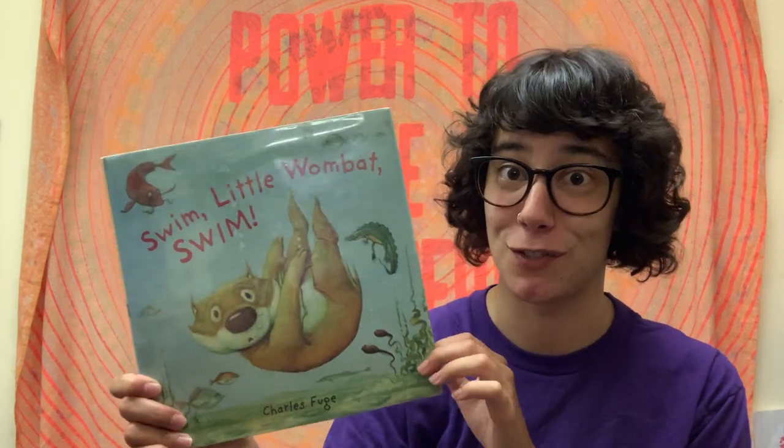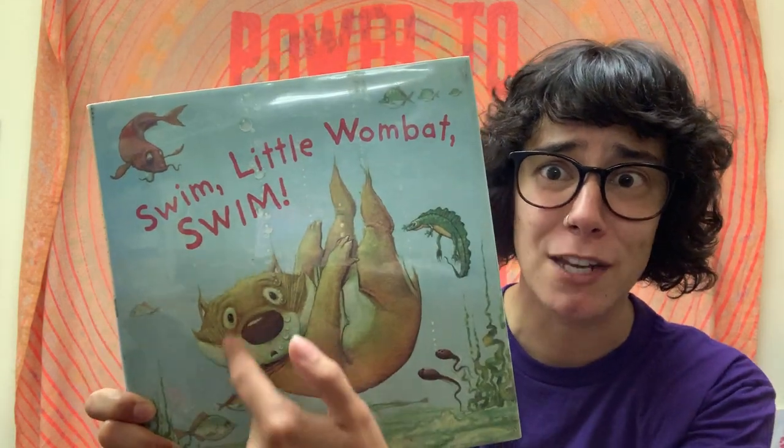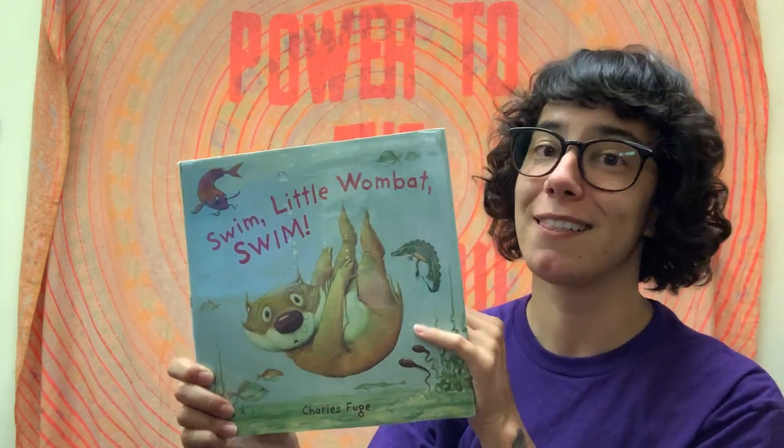Hello friends and welcome back to another virtual story time with Miss Liz. I am back in my office today and I chose a book for us to read about taking a swim. What feels better on a hot day than cooling down in a pool or at the ocean or somewhere else where we can dip in the water? Let's find out what's going to happen.